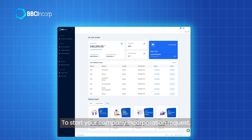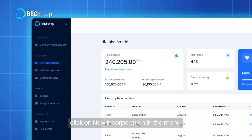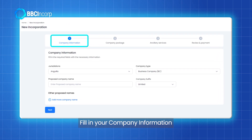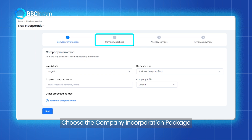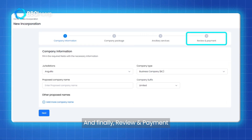To start your company incorporation request, click on New Incorporation in the menu. There will be four steps for this journey: fill in your company information, choose the company incorporation package, select additional services, and finally, review and payment.